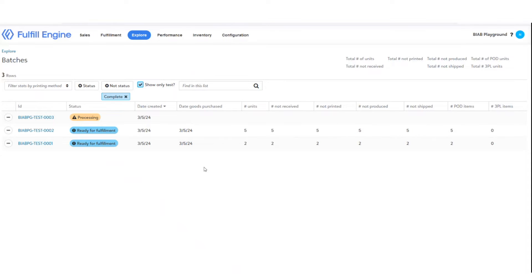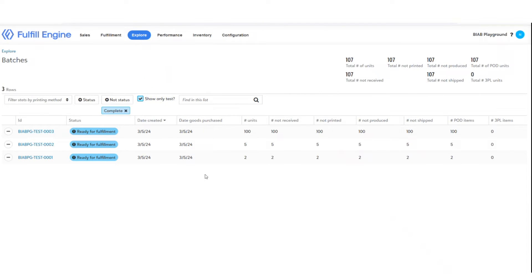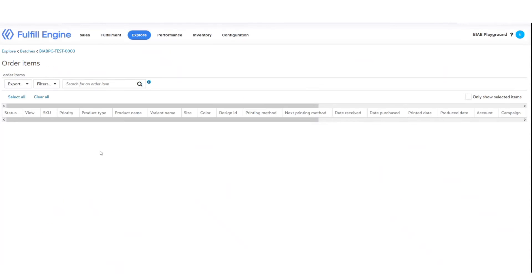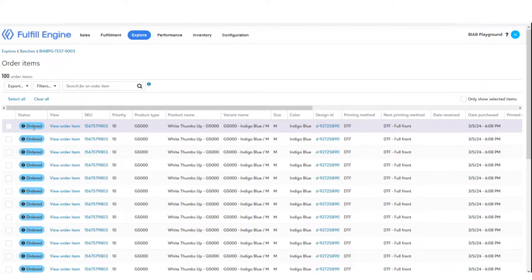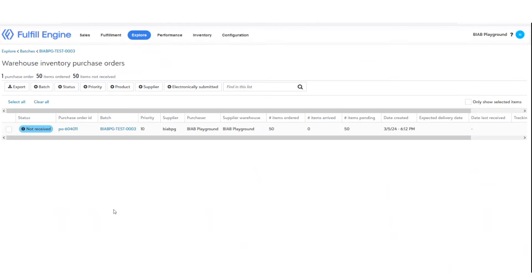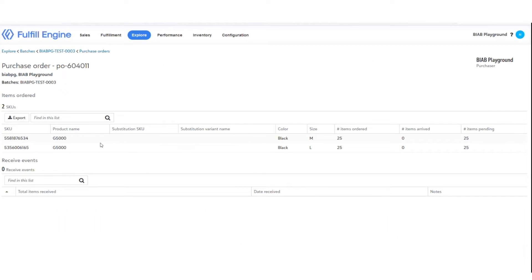When you close the batch, something awesome happens — we process it. During this moment, all the blank apparel and blank products are sourced automatically on your account. When you set up your Fulfill Engine account, you set up credentials for your blank apparel wholesale accounts from S&S, Sanmar, or Alpha Broder. You pre-authorize us to order on behalf of you on those accounts, but we actually order on your account number. Close the batch and all the POs get placed to those blank apparel suppliers — you never have to log into their website.